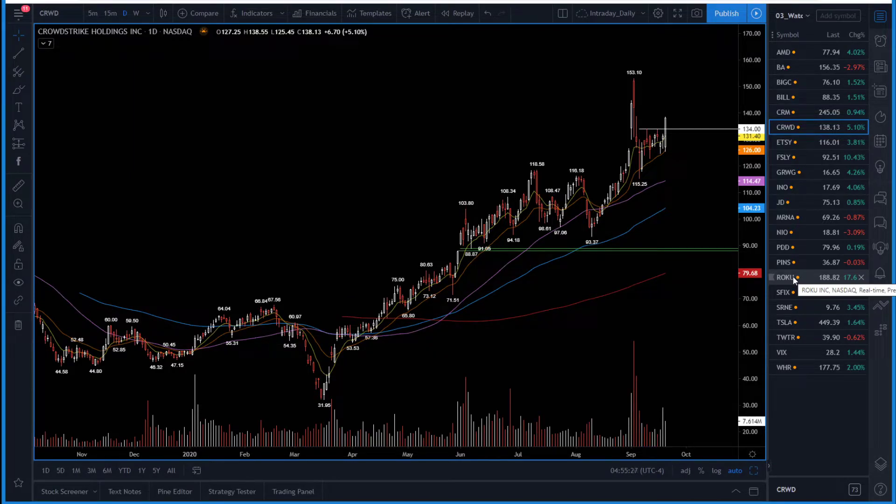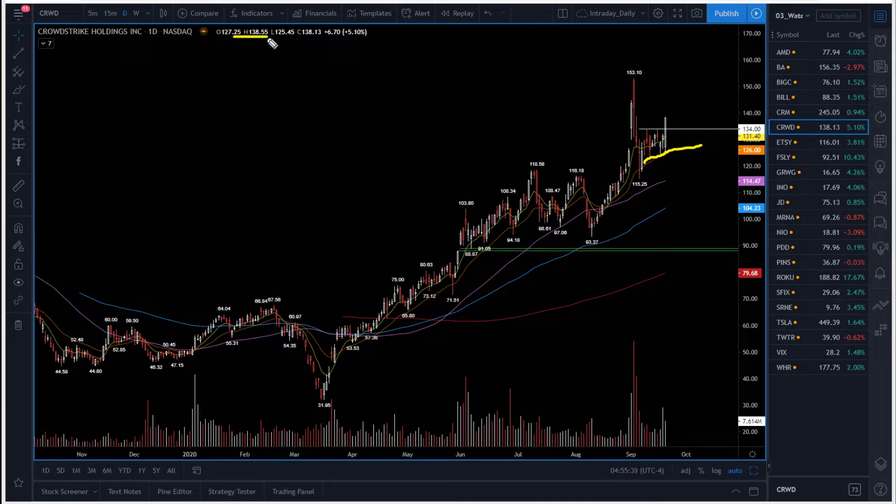CrowdStrike — I told you I would be looking for a possible move higher. $134 was the trigger, and it bounced perfectly from the 21-day moving average, breaking above $134, closing near $138 — so four dollars of profit on this one. Now you trim profits on the way up: after the market open trim one third of the position, raise the stops on the rest from $134. Your profits are secured — keep riding the momentum while it lasts. Congratulations on the trade.